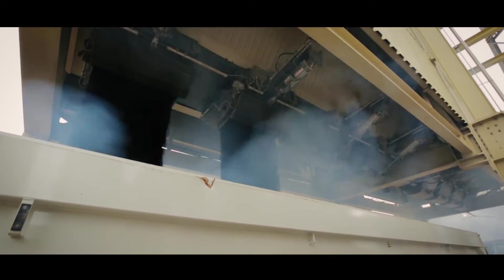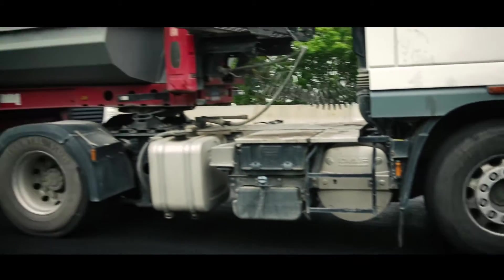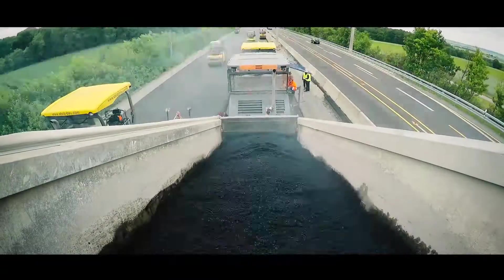Just before 7 o'clock in the morning, the first articulated trucks arrive with the asphalt material. Laying the bonding layer is the first task. Later, the overcoat layer is laid.